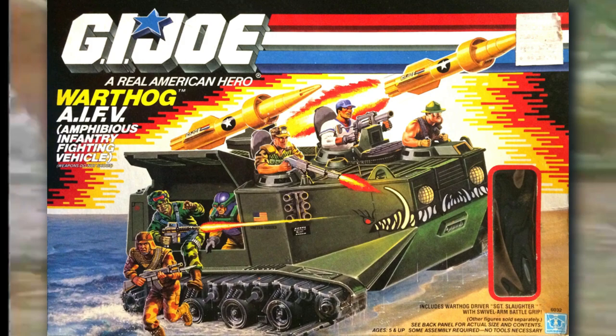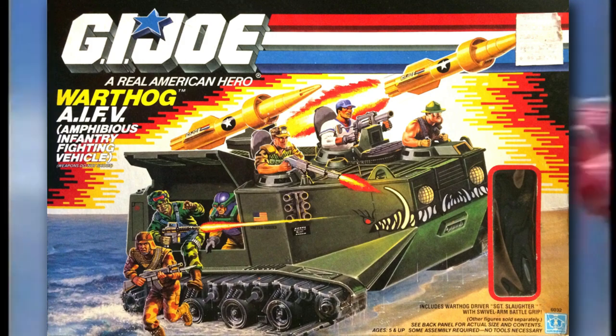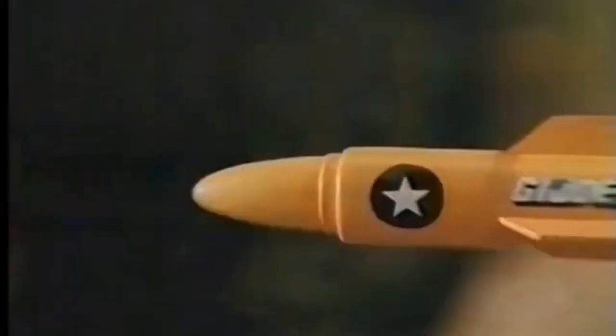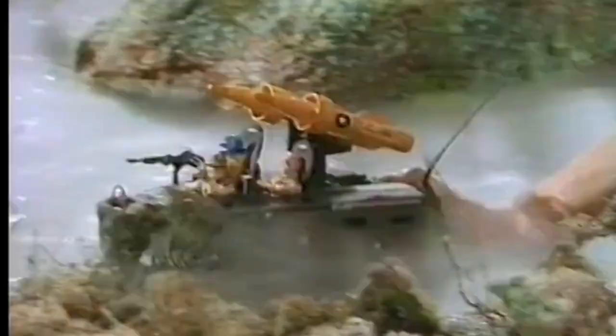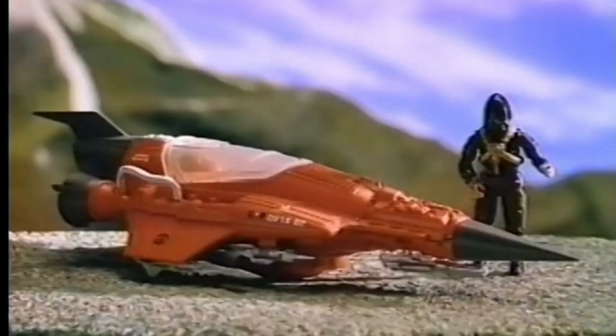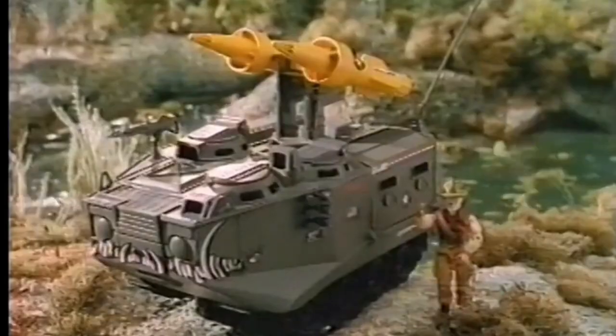Number five: the 1988 Warthog. Sgt. Slaughter is on his way to the classified line — why not give him something proper to drive? A larger vehicle designed to handle a whole host of Joes, this would be interesting to see done. However, it is basically the Joe version of the HISTank, so it's closer to the bottom of the list for us, as some other items in this list might add a bit more variety. Of course, this one has a built-in repaint to be both Night Force or even a Tiger Force version to fit with the rest of the vehicles.